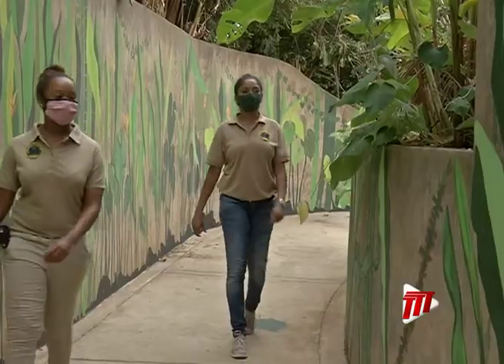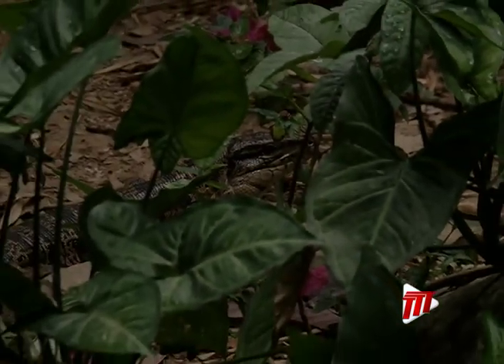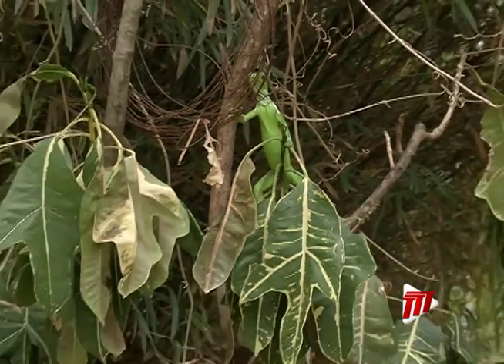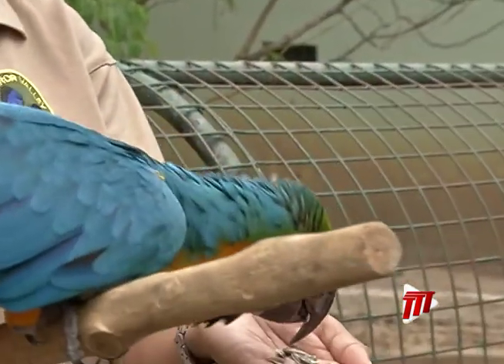Our zoo is built around nature. We kept a lot of the flora around when the zoo started in the 50s. And because of that, we attract a lot of native wildlife, like a lot of birds and lizards and so on. So we don't keep those in captivity.